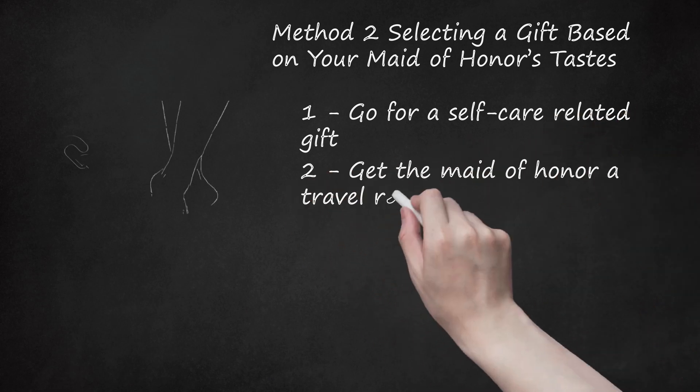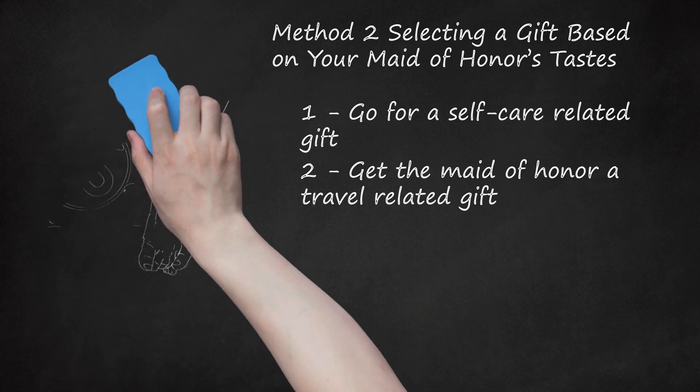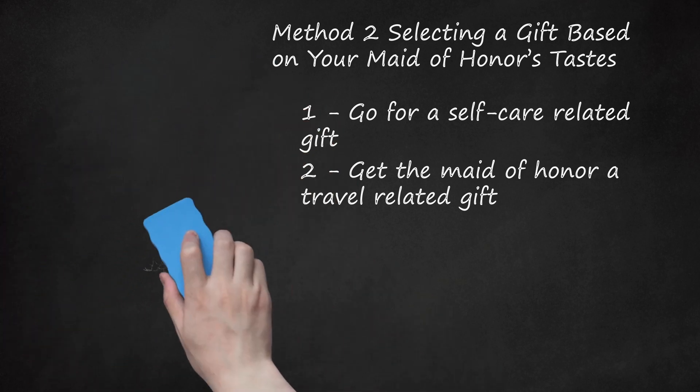Step 2: Get the maid of honor a travel-related gift. If your maid of honor always seems to be traveling or has a passion for travel, give them a gift that reflects this interest. You may find a map-related gift, such as a world map bedspread, a world map poster where they can tack on all the places they have been and intend to go, or even world map-themed jewelry. You could make the gift personal by including pictures of places you have traveled together. You may also get them items they may need on their next trip, such as photography gear, travel clothing, or a travel toiletry set.